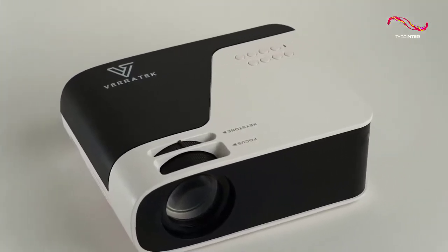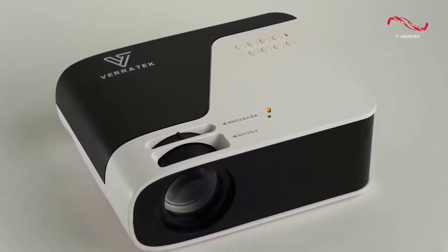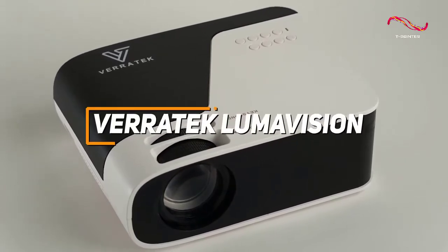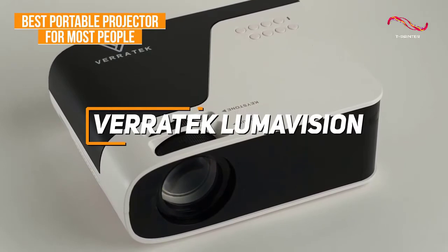If you're someone who wants the best mix of great picture quality, a high quality build, and a great overall user experience, the Veritech LumaVision Pro is my choice as the best portable projector for most people in 2022.